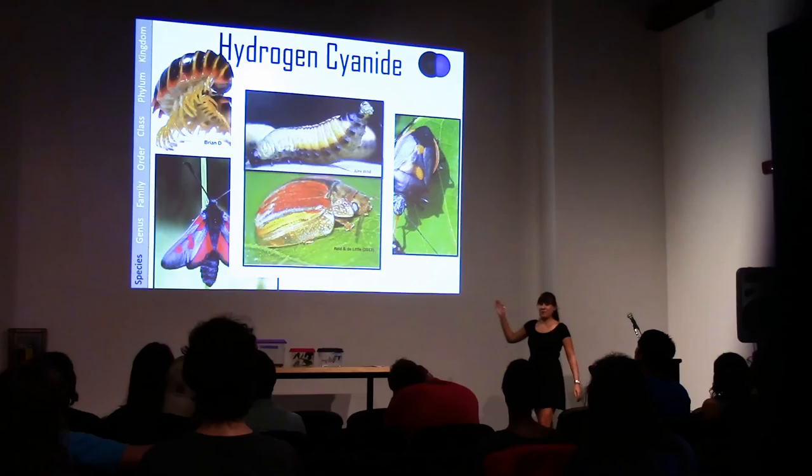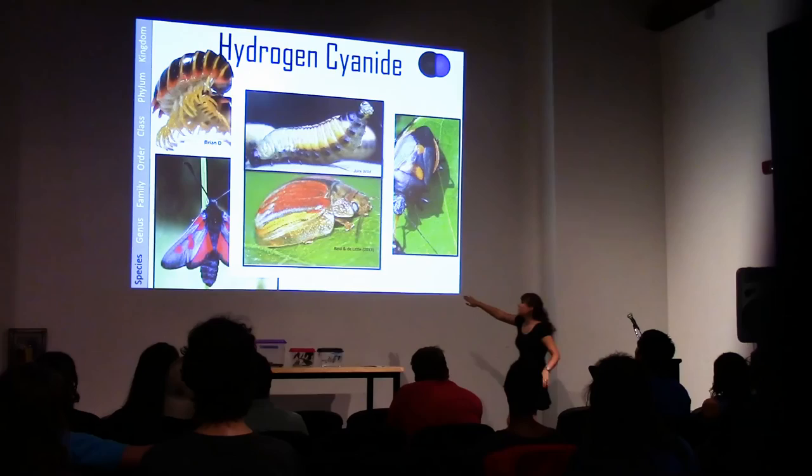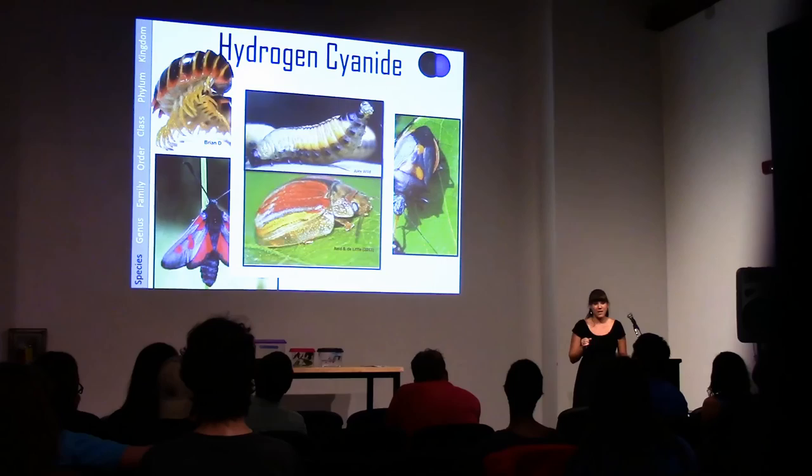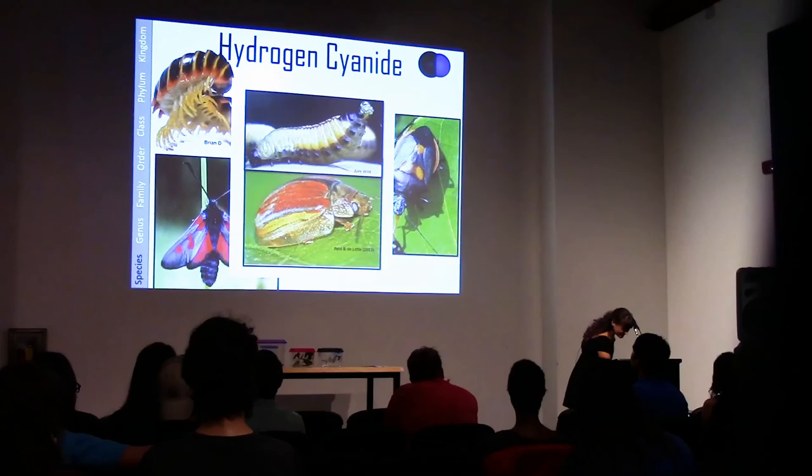My favorite is this beetle that lives in Australia — of course, Australia. The bottom is the adult, the top is a larva. The larva sticks its butt up in the air as a warning — very obvious against the leaves. If something comes too close, it literally farts hydrogen cyanide in the attacker's face, which is awesome.